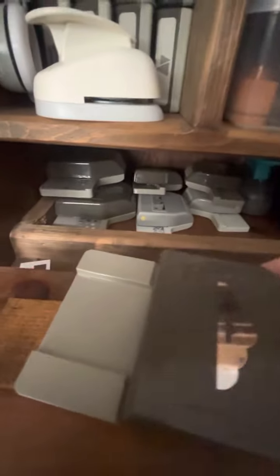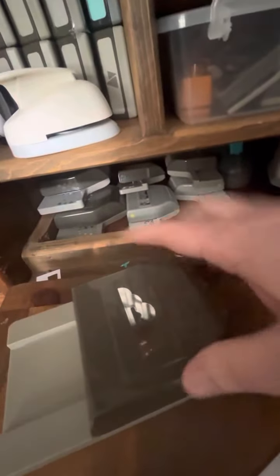Down here I've put border punches and a top-of-a-tag punch. Yeah, down here on the bottom I've just put some bigger punches. And I know what I've put where.